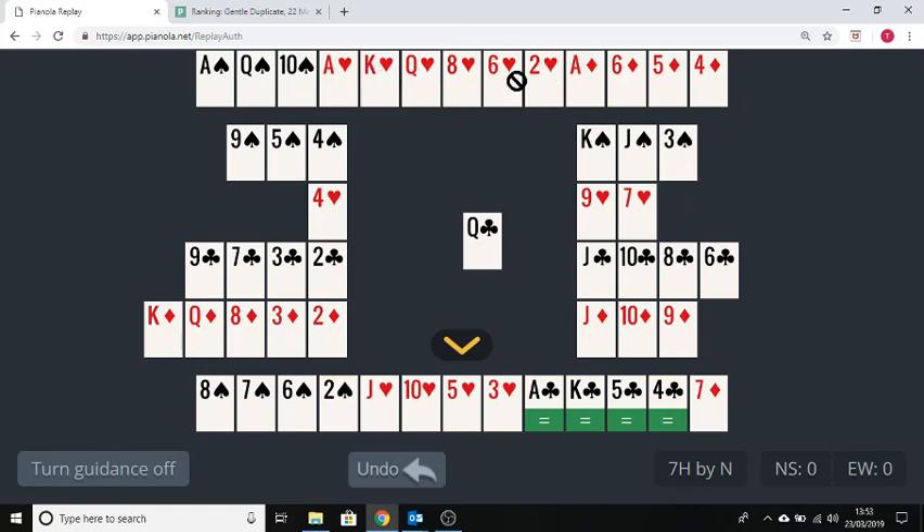Do you have any heart losers? No — those hearts all look very solid, with only three missing. The only losers apart from spades are those three diamond losers, but you should be able to get rid of those by ruffing them in dummy. You have quite good trumps in dummy — two high trumps, a jack and a ten, and two low ones. I'd be aiming to ruff three times in dummy so I don't lose any diamonds. I've also got the ace and king of clubs, which will allow me to discard twice.